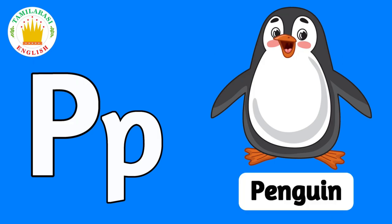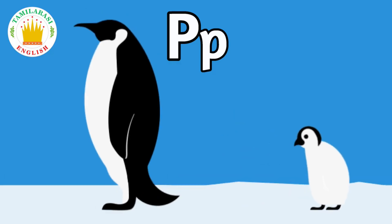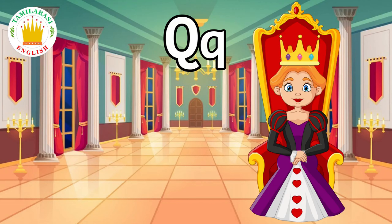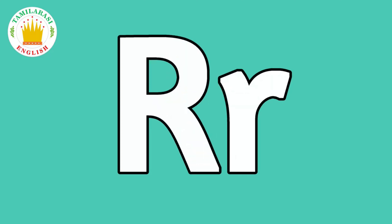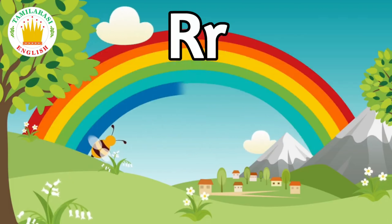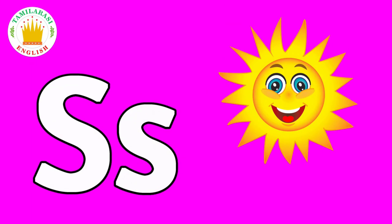P. P is for Penguin. Q. Q is for Queen. R. R is for Rainbow. S. S is for Sun.